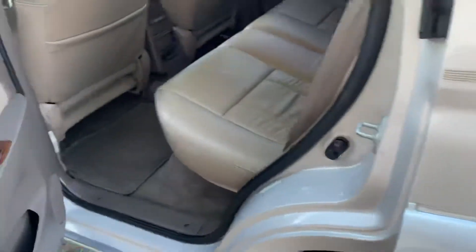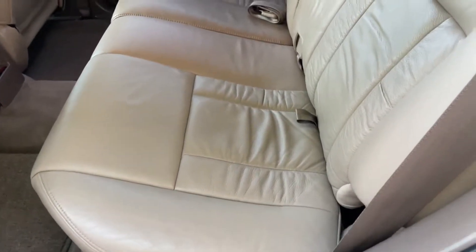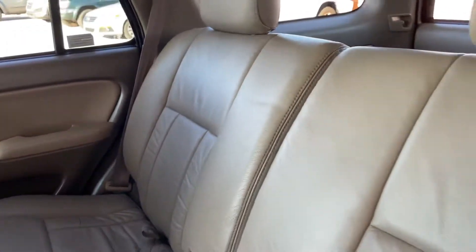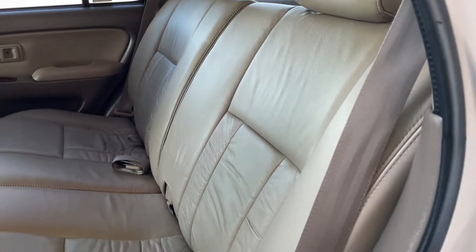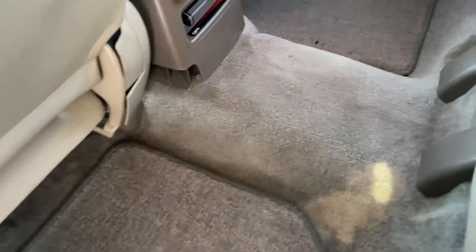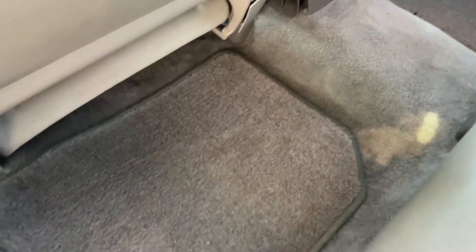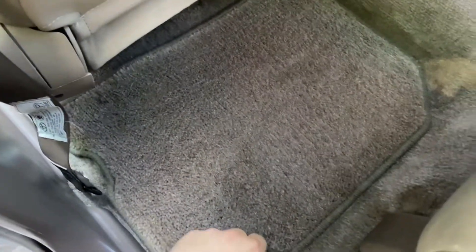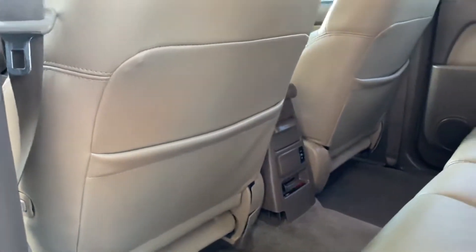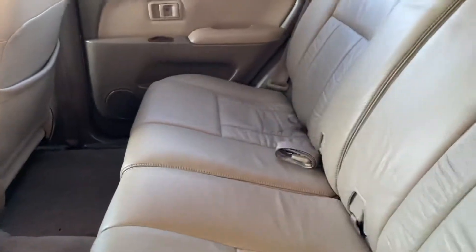Let's look at the rear seats — also in great shape. Overall, the bottom and the top are in good condition. Carpet is in great shape all around, and the pockets are not sagging.